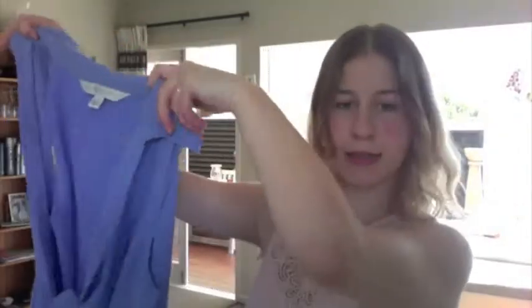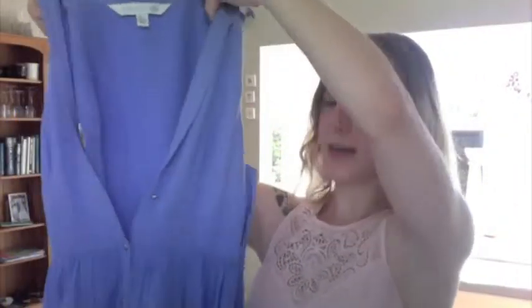And the last dress - this one here - nice light blue colour. It's also from Forever New. It's a little bit like one of those old frocks. It's got tiny little pleats up the top here and buttons down the front.